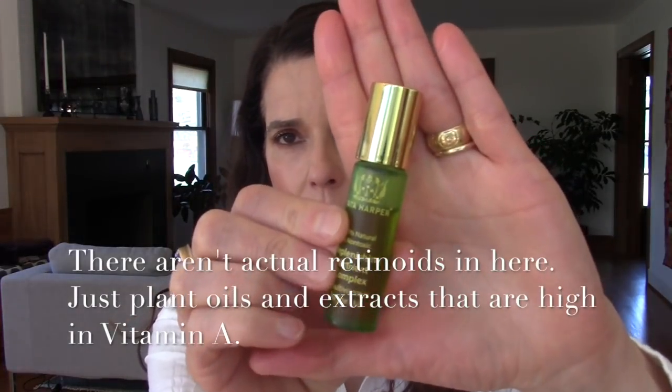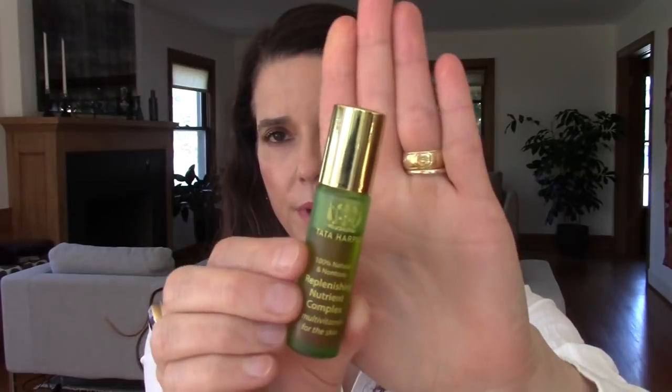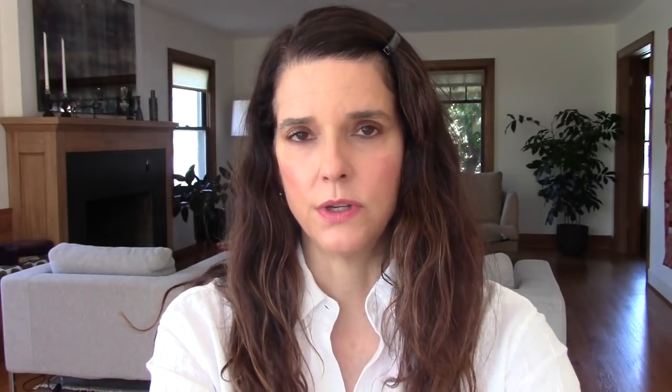I have the 10ml rollerball. You might notice a different label because it used to be called the Replenishing Nutrient Complex, but they've since renamed it — the formula is the same. There's a steel rollerball applicator inside. This is $48 for 10ml, which is very expensive, but it might be worth it if you want a beautiful oil serum that's easy to travel with. It has rose hip seed oil, borage leaf extract, and calendula extract, with a really lovely, not overpowering scent.